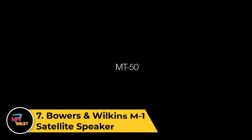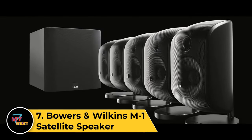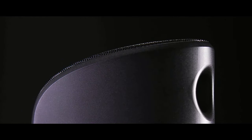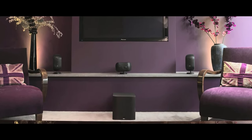Number 7: Bowers & Wilkins M1 Satellite Speaker. The Bowers & Wilkins M1 compact satellite speakers are the epitome of the saying 'great things come in small packages.' The amount of rich sound these little speakers produce is incredible, and is the exact reason why they earned the best small bookshelf speakers title.